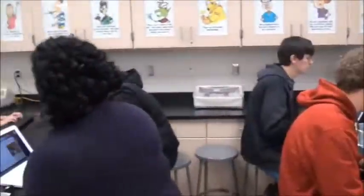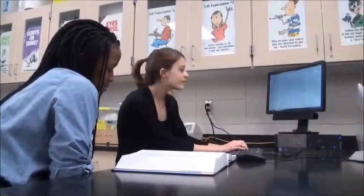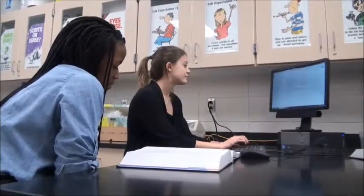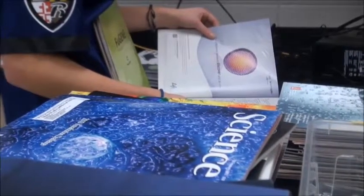AP Biology is a very challenging course that discusses ecology, molecular biology, genetics, and evolution. Although there are difficult exams and occasional lectures, the majority of the class consists of laboratory experiments and group activities.